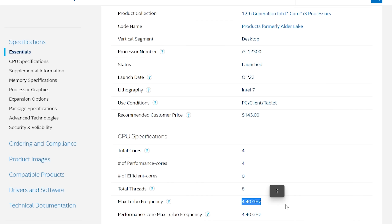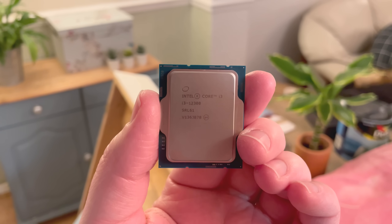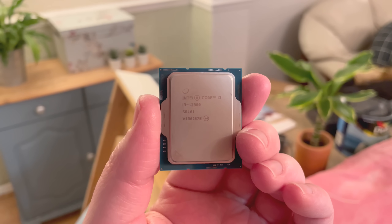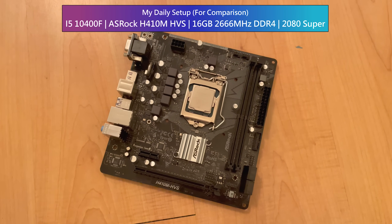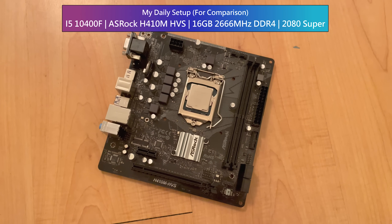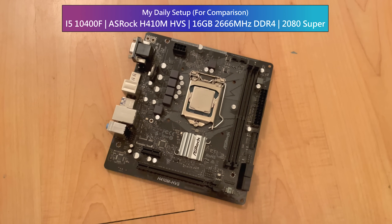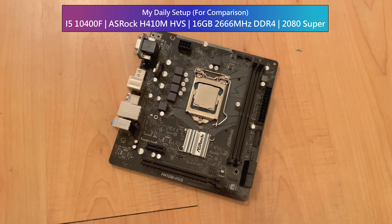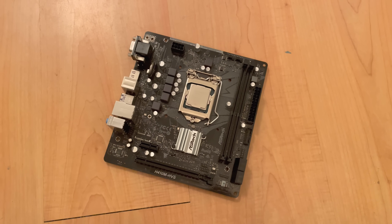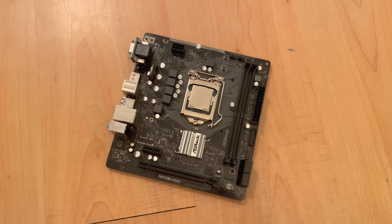That said, this video is about showcasing the performance of this impressive quad core, so let's jump into some tests and put the 4 Golden Cove performance cores through their paces. For comparison I'm including results from my i5-10400F, because I'm simply curious to see how my personal daily CPU holds up against the i3. The i5 has been on a basic H410M motherboard for the last 18 months, paired with the same memory but clocked at the maximum supported 2666MHz.